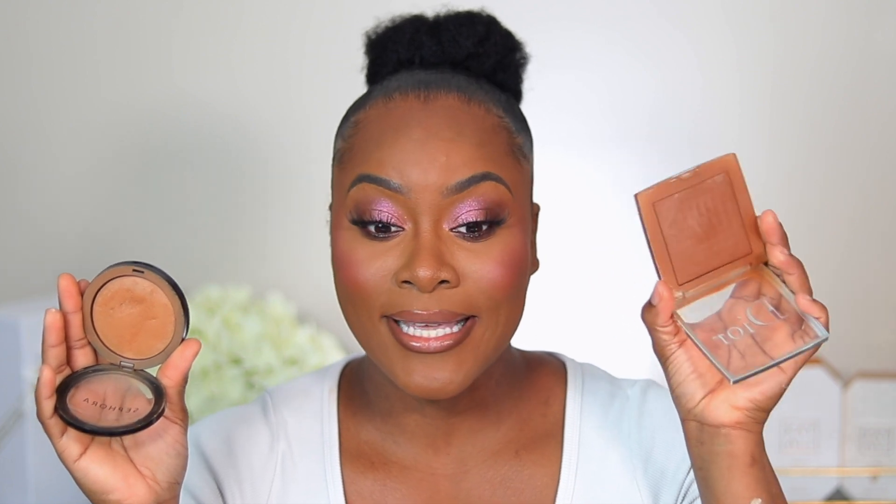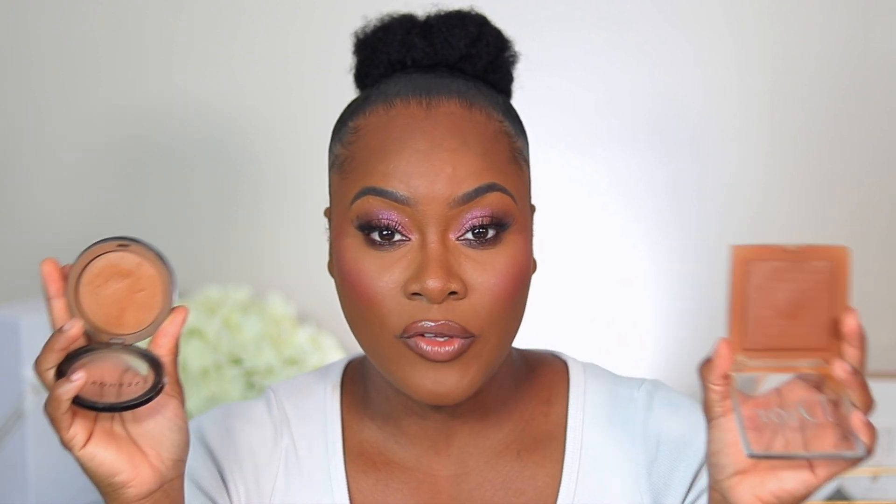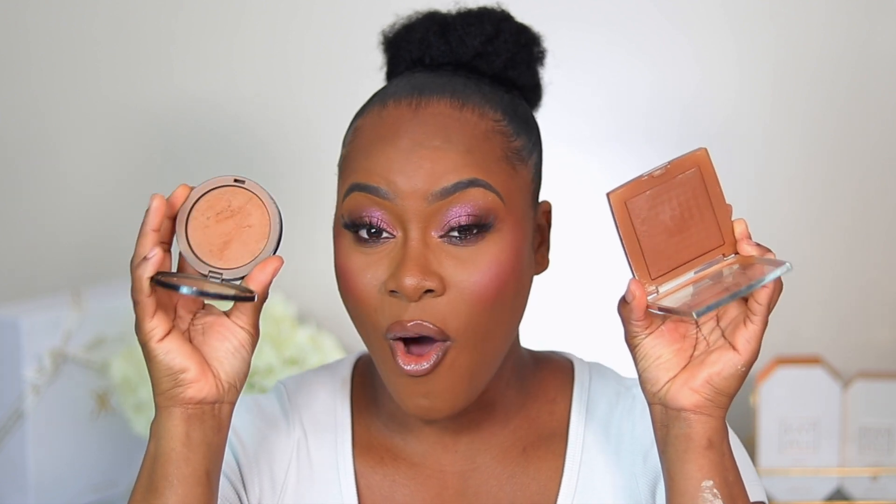For pressed powders, I use the Sephora Micro Smooth in shade 60 Deep and the Dior Powder No Powder in shade 6N. Both are beautiful — it's just a matter of price point. If you want something very inexpensive, try the Sephora. If you don't mind spending more, try the Dior. Both are amazing pressed powders and the two I always reach for.